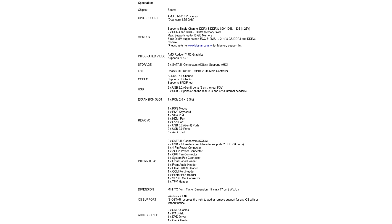The Biostar A6810-2100K is equipped with 1x PS/2 mouse, 1x PS/2 keyboard, 1x VGA port, 1x HDMI port, 1x GLAN port, 2x USB 3.2 ports, 2x USB 2.0 ports, and 3x audio jacks in the rear I/O panel. We'll see you next time!